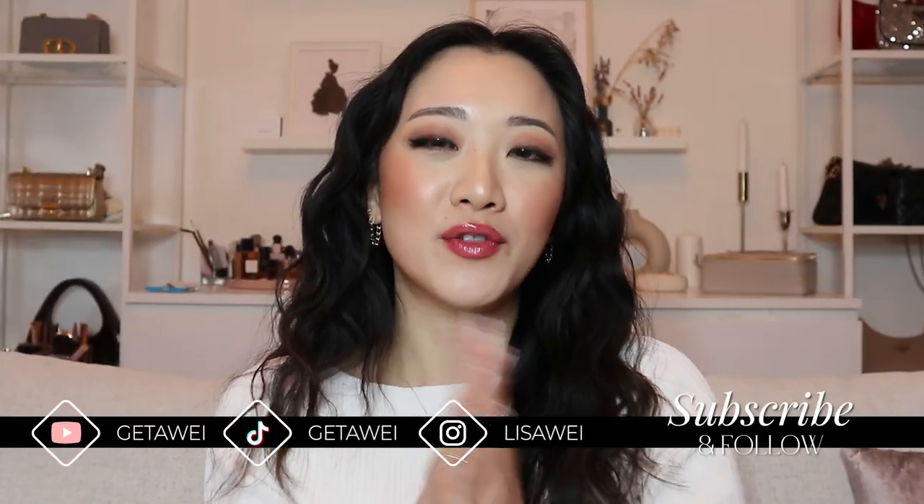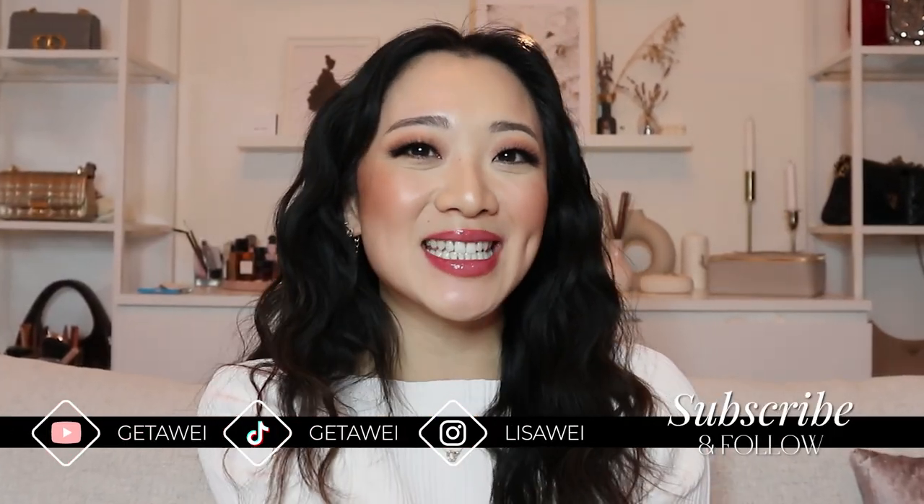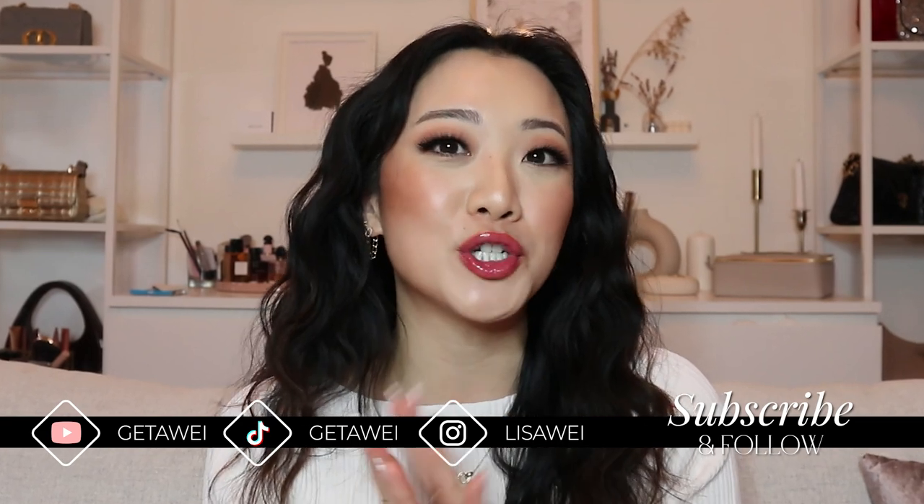Hi everyone, welcome back to my channel. If you guys are new here, my name is Lisa. And in today's video, I'm back with another jewelry styling video. Specifically, we're going to be talking all about hoops.